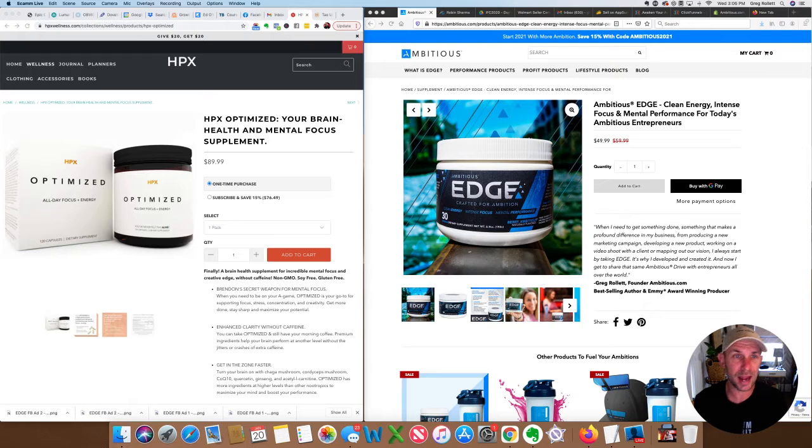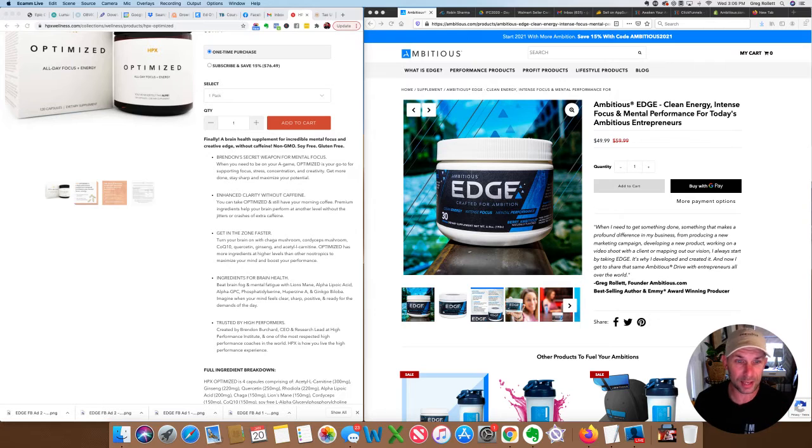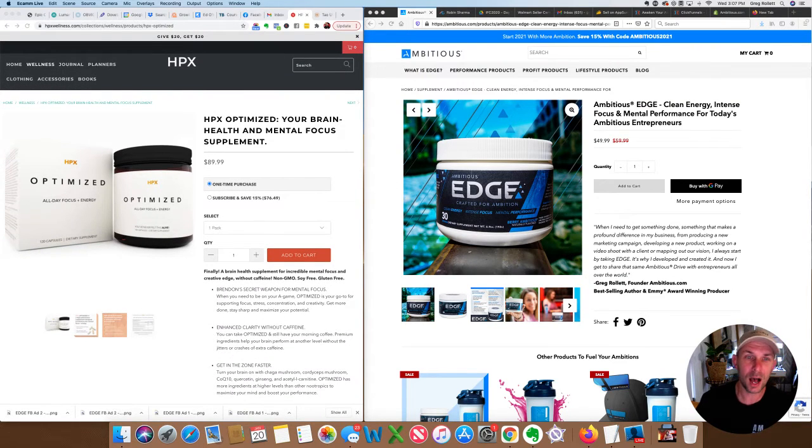HPX Optimized is a capsule — you take four capsules every single day, so it's about 120 capsules in the packaging. If you're already taking other multivitamins or other things to help you in the morning, that's something to consider. He does have great ingredients — a really good ingredient stack. As I scroll down here, things like lion's mane, alpha GPC, huperzine, and ginkgo biloba are all also in Edge. We don't have alpha lipoic acid or phosphatidylserine, but a lot of the active ingredients are very similar.